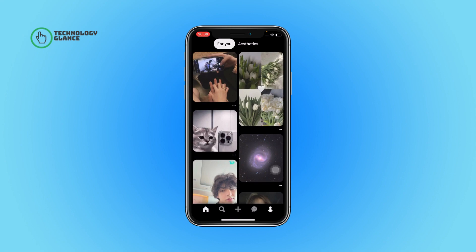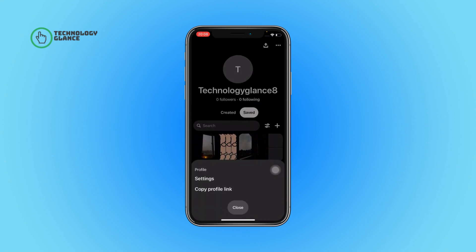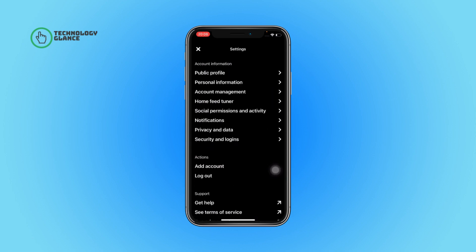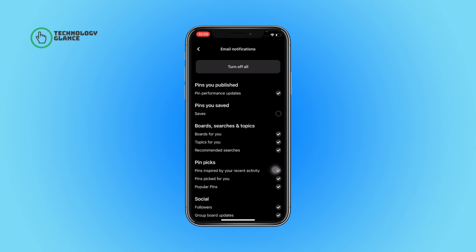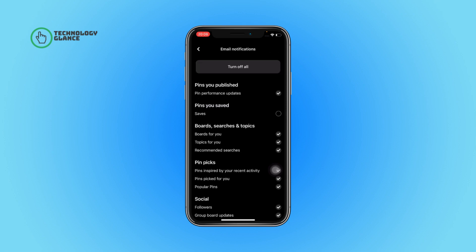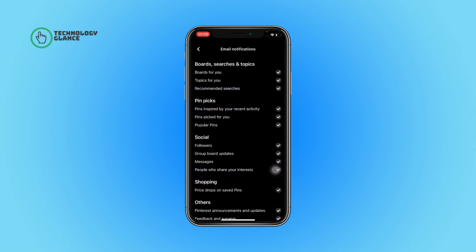Now tap on your profile icon, then select the three dots icon. Tap on Settings, open Notifications, tap on 'By Email', and then unselect the option beside 'Followers' under the Social section. And that's it — you will no longer receive email notifications for new followers on Pinterest.